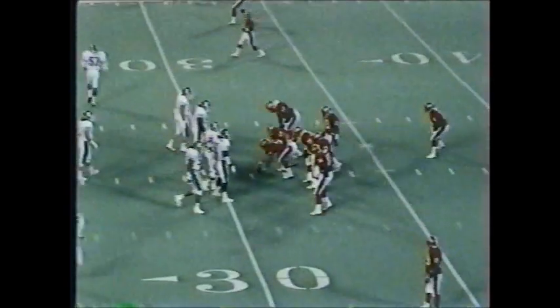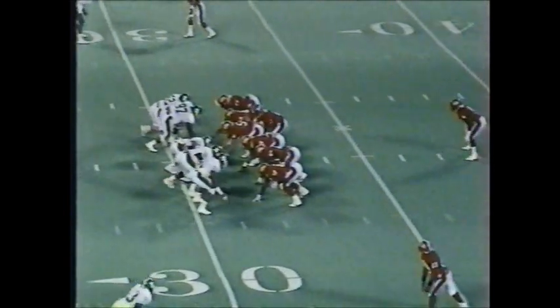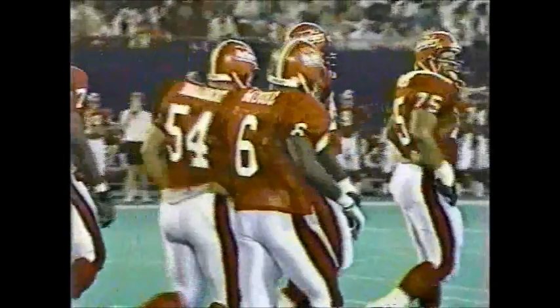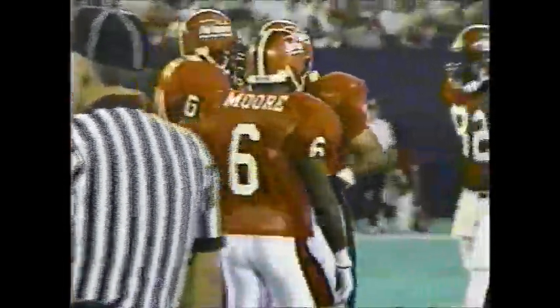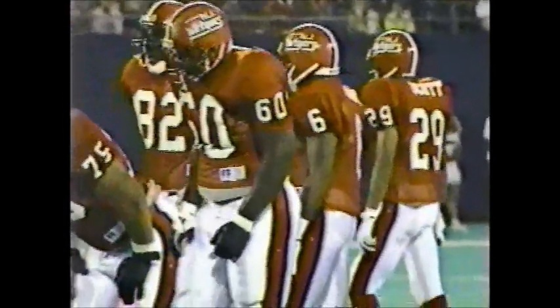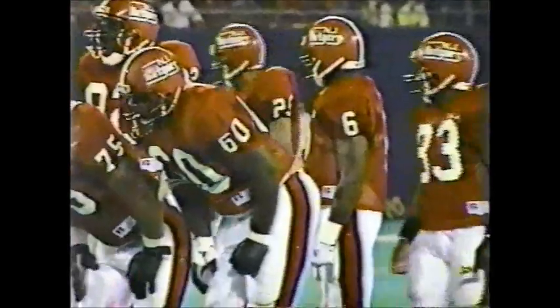First down and ten at the 32-yard line. Rutgers again, same formation — twin receivers to the right, Randy Jackson the lone receiver to the left. Antoine Moore makes a couple of stutter-step moves and gets across the 30 to the 29-yard line. Coming up to make the tackle: Alan Haller, weak-side cornerback, and William Reese, a big defensive tackle, sophomore, 6'1", 242. Very quick defense — very big, very physical, very quick, therefore very good.